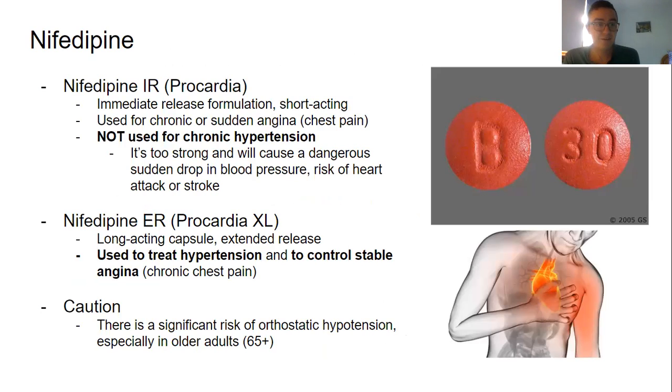Next we have nifedipine — there are two forms: nifedipine IR and nifedipine ER. Nifedipine IR is called Procardia, an immediate release formulation for short-acting use. It can be used for sudden angina but is not used for chronic hypertension, because it causes such a sudden drop in blood pressure that the risks outweigh the benefits — it might actually increase the chance of a heart attack or stroke. Nifedipine ER is Procardia XL — a long-acting extended release capsule used to treat hypertension or chronic stable angina. Caution again with orthostatic hypotension, especially in older adults.